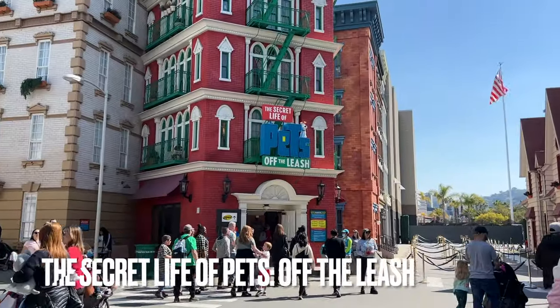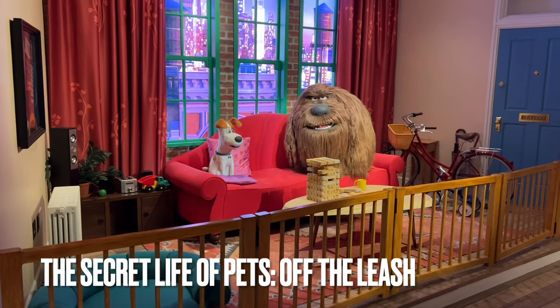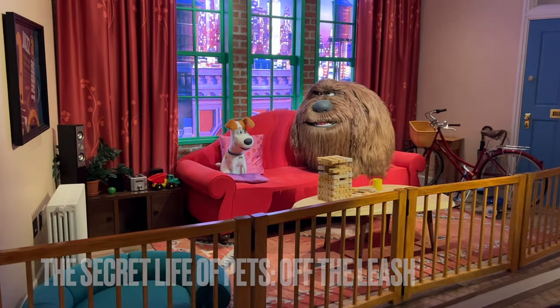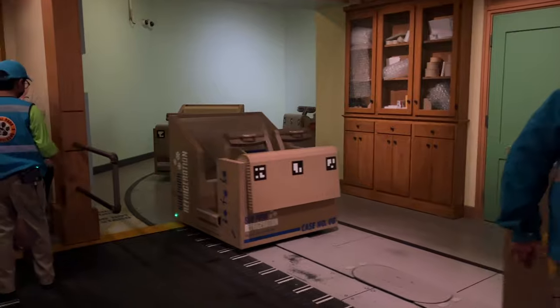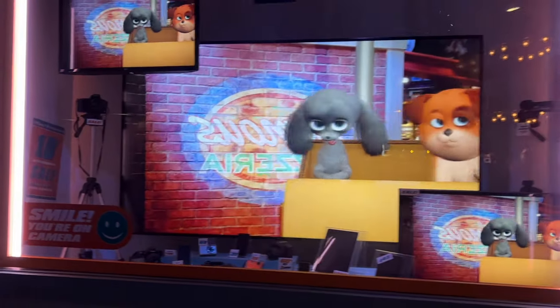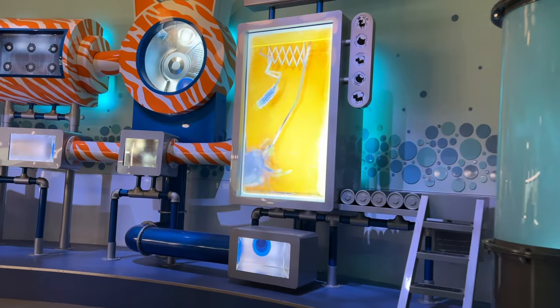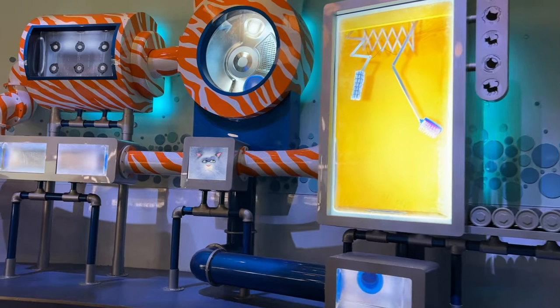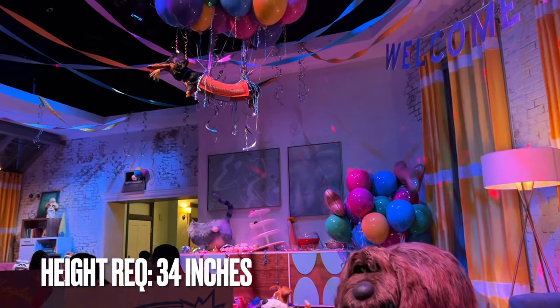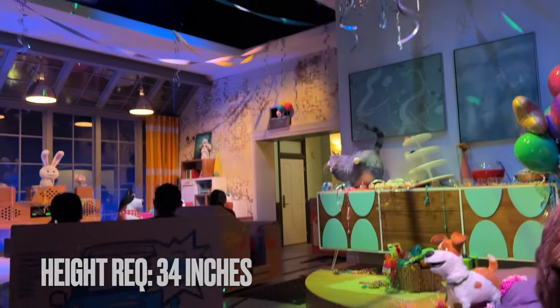The Secret Life of Pets Off the Leash is one of Universal Studios Hollywood's newest attractions. It opened on April 16th of 2021 and is a slow-moving dark ride that gives you a glimpse of the Secret Life of Pets. You'll be turned into a dog and pampered until you're ready to be adopted by an adoring family. It's a cute attraction, but it does come with a 34-inch height requirement. The low ride capacity leads to this attraction having some of the longest waits in the park.